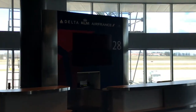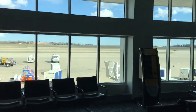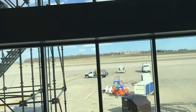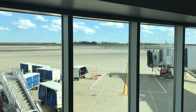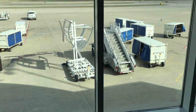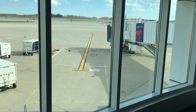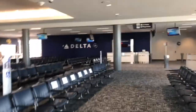Huh, B28. It's never used anymore. It's only used for charters. There's gate B27. See, it's not used anymore. It's only used for charters now.